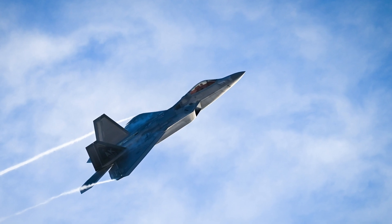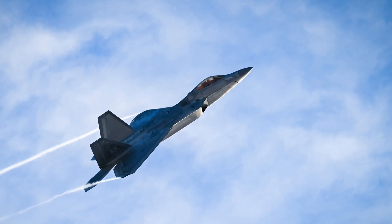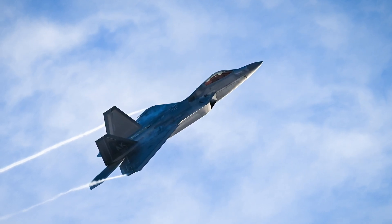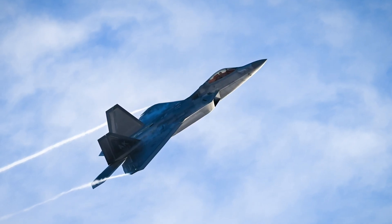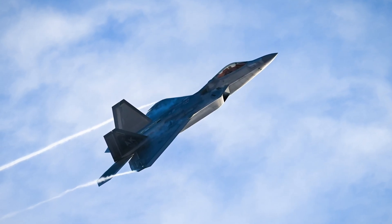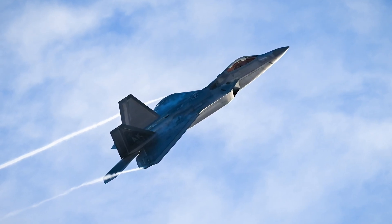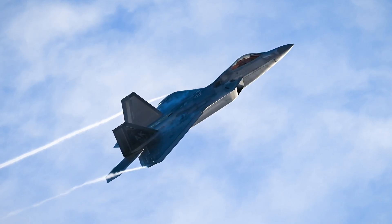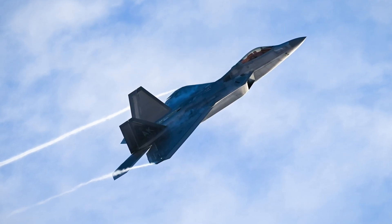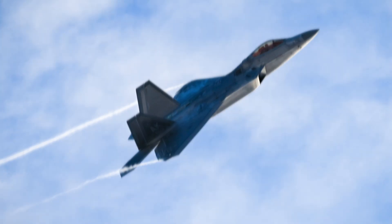The design of the F-22 evolved significantly during its development. The initial prototypes were modified to reduce weight and improve aerodynamic efficiency, leading to changes in wing design, airframe structure, and internal systems. By 1997, the first full-scale F-22 prototype took to the skies, marking a major milestone for the program. The aircraft incorporated an integrated avionics system that fused data from multiple onboard sensors, giving pilots unparalleled situational awareness — a game-changing feature in modern warfare.